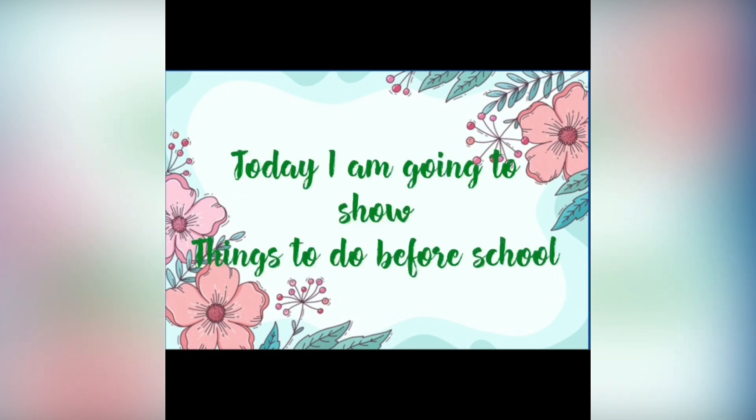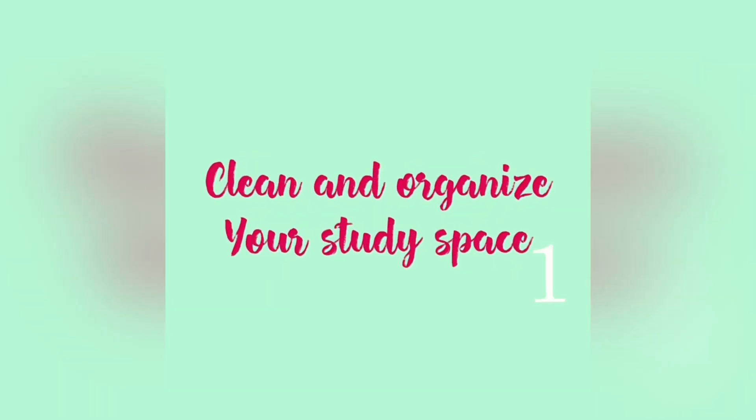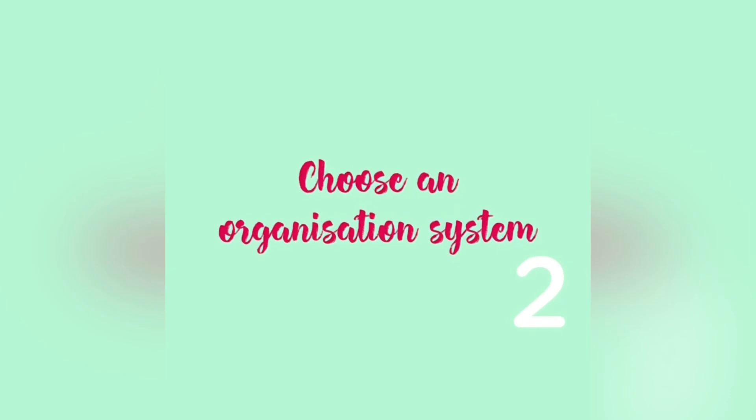Hey guys, welcome back to my channel! Today I'm going to show you things to do before school. So without any further ado, let's get started. First, clean and organize your study space. Throughout the summer it may have gotten a little messy, so do some deep cleaning and give it a brand new look.